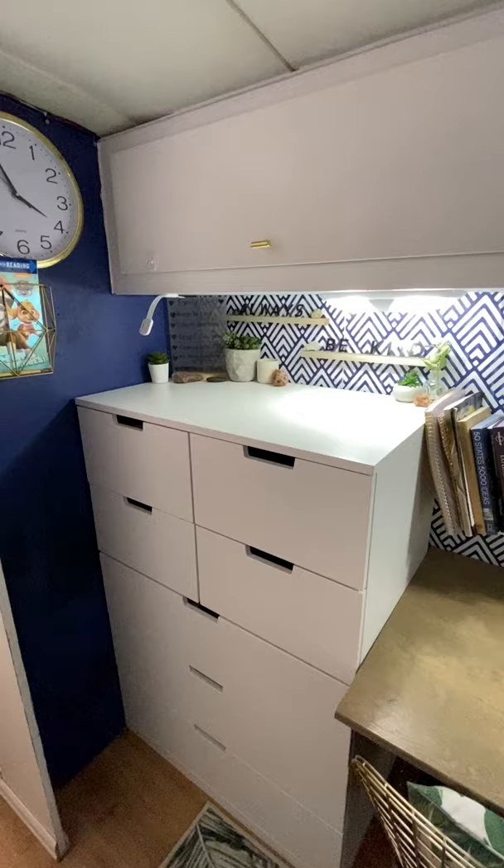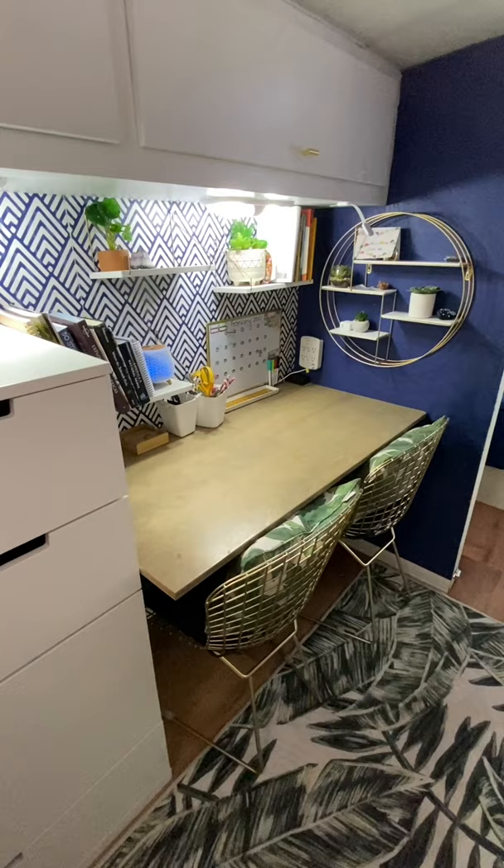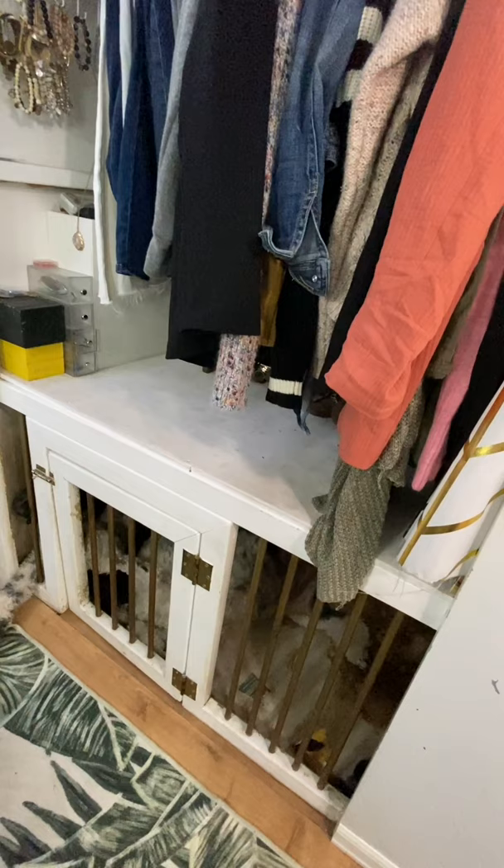Kids clothes dresser with our office space. Our closet with built-in dog kennel.